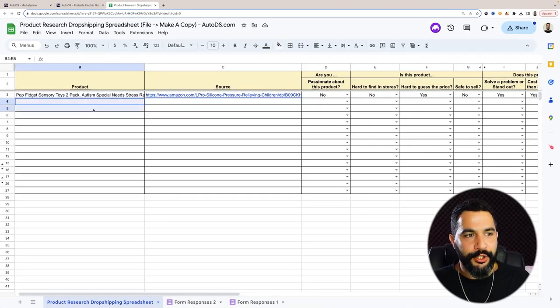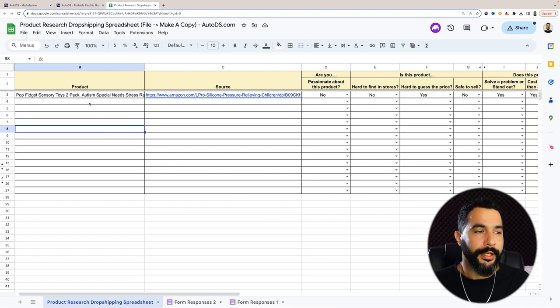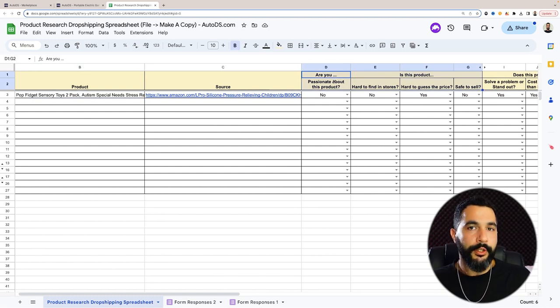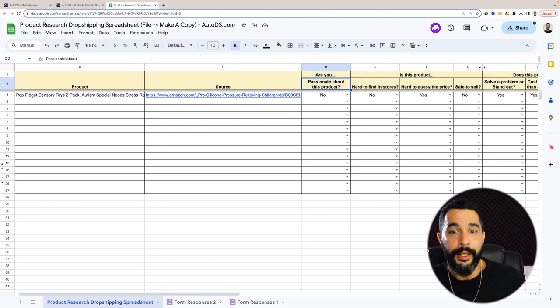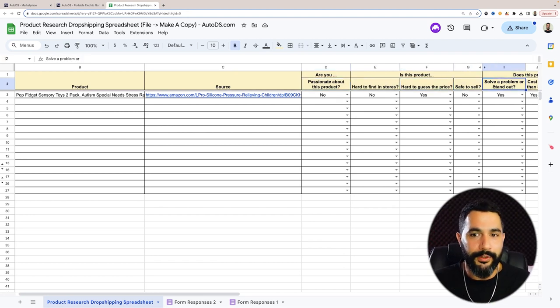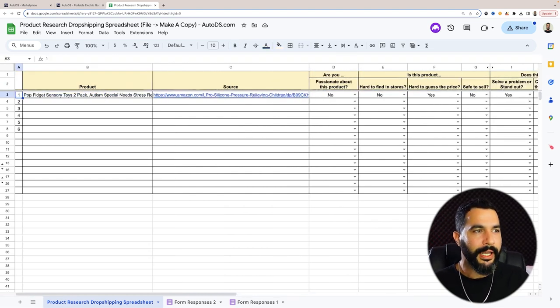We've got this spreadsheet — I'm going to share it with everyone watching. We're going to add all the product information inside and after we have about five or six products, we can narrow down and understand which one is our winner. I'm going to take all the product info and answer questions like: Are you passionate about this product? Is it hard to guess the price? Is it safe to sell? Does it solve a problem and stand out? Does it cost less than $30? Get five or six products and you'll easily be able to narrow it down. I'm going to continue with this electric portable garlic crusher.